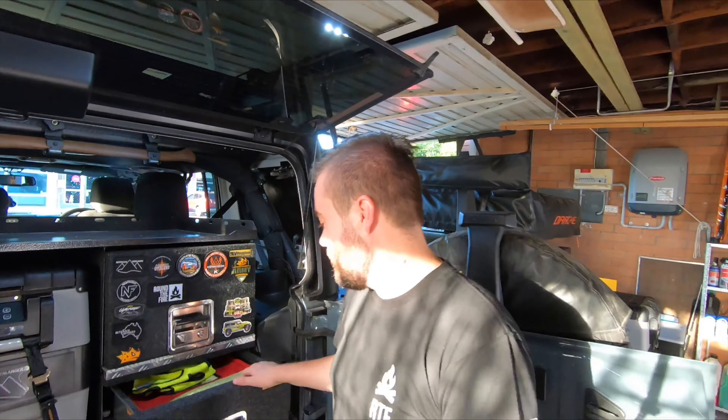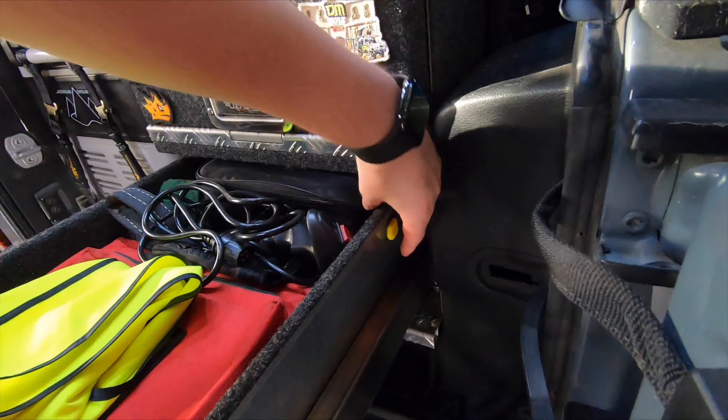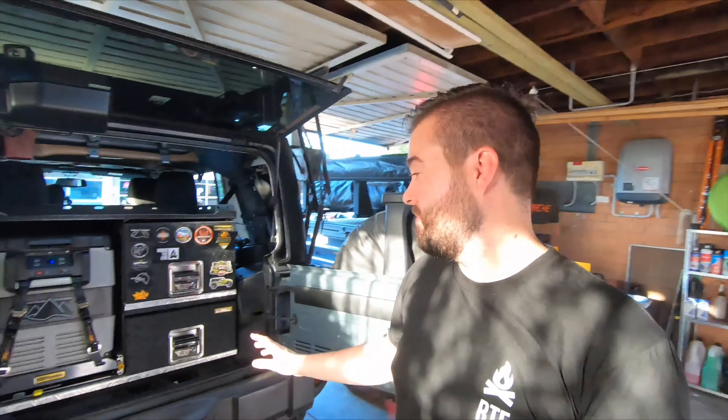Like the heavy duty fridge slide, the drawers also lock out. I pull it all the way out and it's locked in place, so I don't have to hold the drawer open to get what I need — it just stays there. Then there's a little lever when I'm ready: pull it up and it releases the drawer and it goes all the way home.